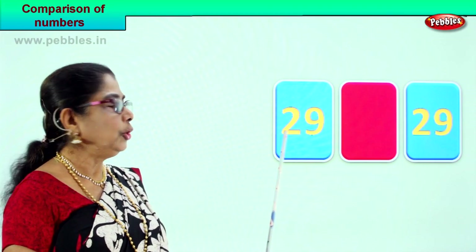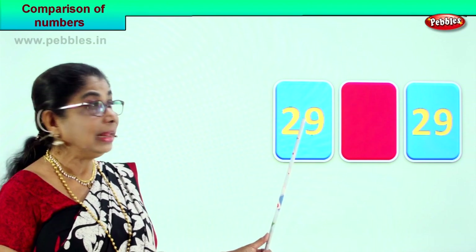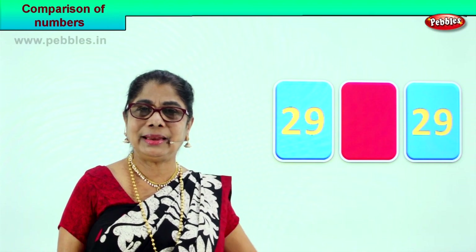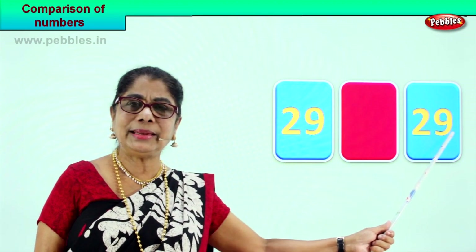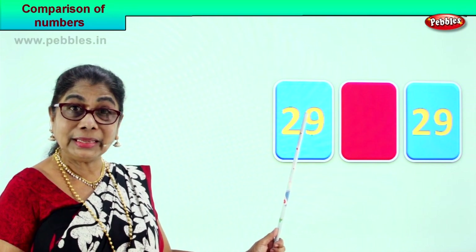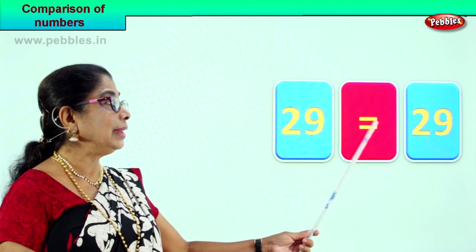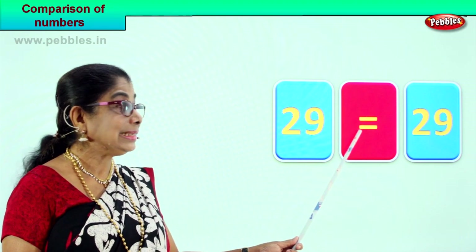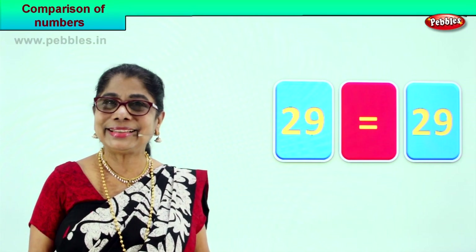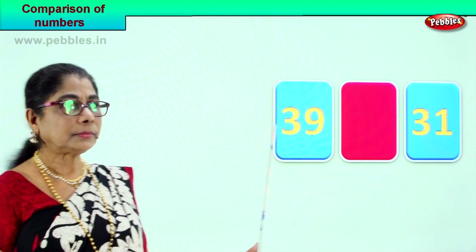Look carefully. Here we have 29 — 9 in the ones place, 2 in the tens place, 20 plus 9 is 29. The next number also has 9 in the ones place and 2 in the tens place — 29. Both numbers are the same, so we use the equal to sign. 29 is equal to 29.